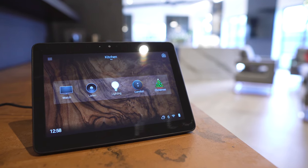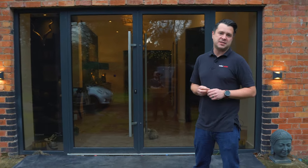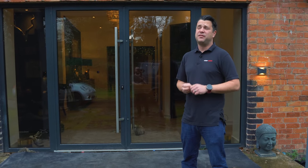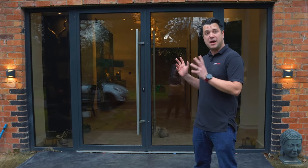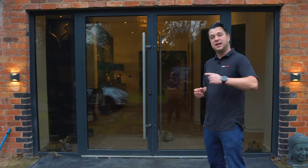Hi, I'm Tim from the RicherSounds Custom Installations Department and here we are at one of our residential projects that we recently finished. It features loads of automation so we thought we'd use it as an opportunity to show you how Control4 works in people's houses. Let's go take a look.